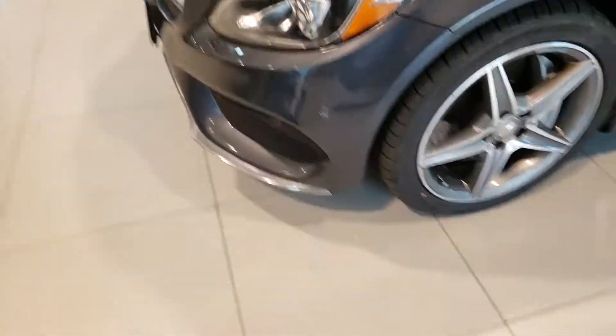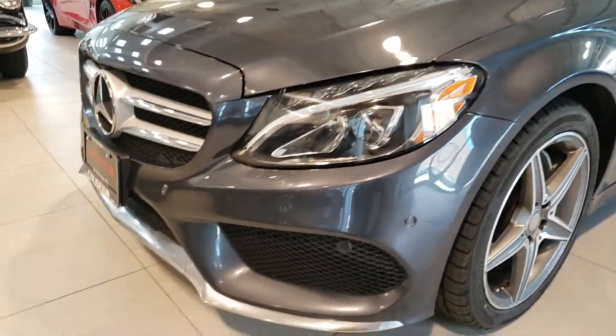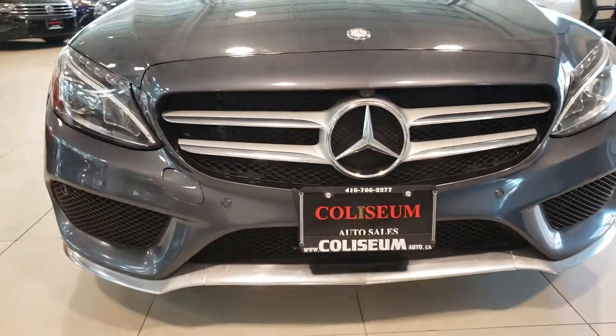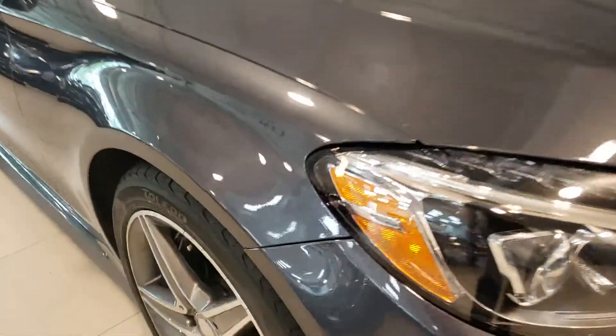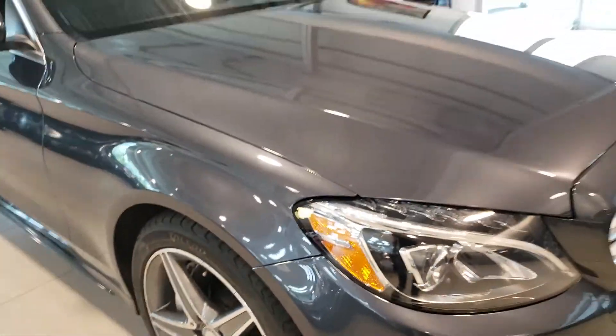Front fascia — there was some accident claim on the front fascia as well. However, I don't see any major damage or anything like that. Again, it looks like it was repaired correctly. Headlight housings, everything like that all appears to be in good condition. No issues. A little bit of something hanging out a little bit here, but nothing major.